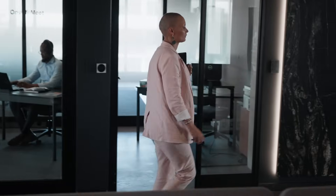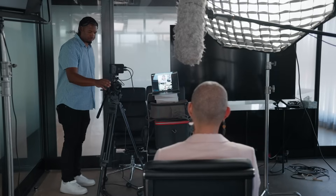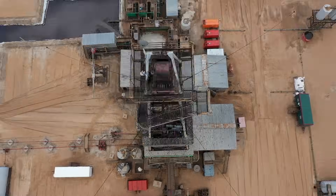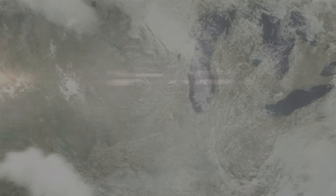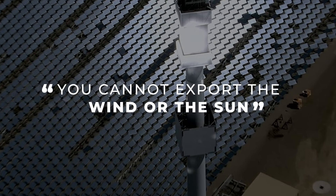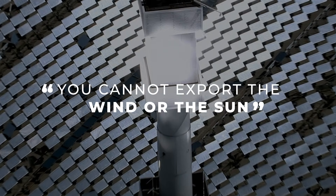In Greener Hydrogen we have a really neat solution to enable the energy transition. We talk about the global south effectively supplying the global north, and what is so distinctly different from how the oil and gas and mining industries have worked is that you cannot export the wind or the sun. It has to be developed in country and it is renewable in nature.